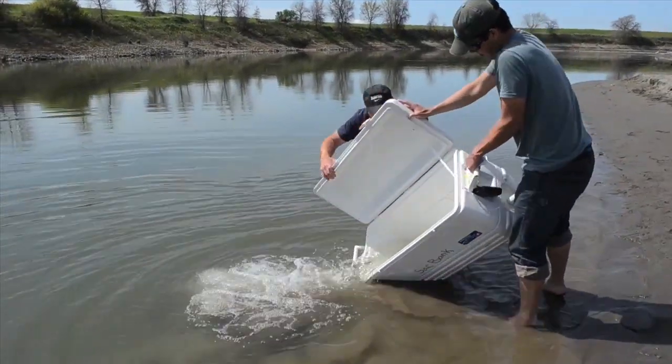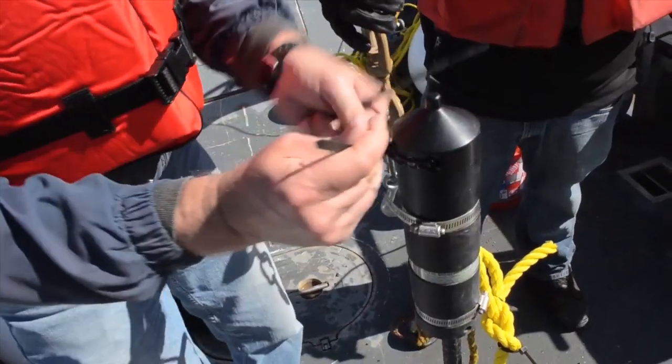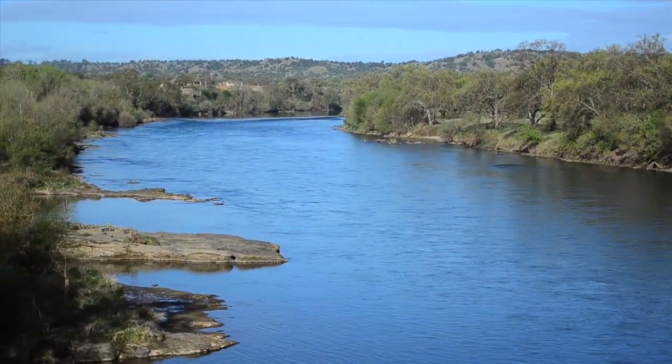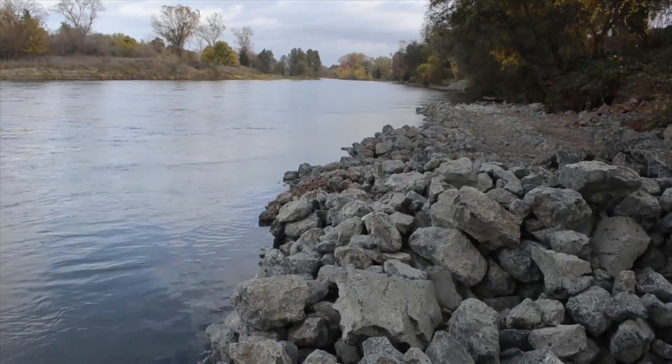Then it's back into the wild. We are releasing them into the Sacramento River, and we have receivers spread out over about 75 miles of the Sacramento River. That information is used to evaluate habitat restoration work and research additional environmental benefits for many of our flood risk reduction projects.